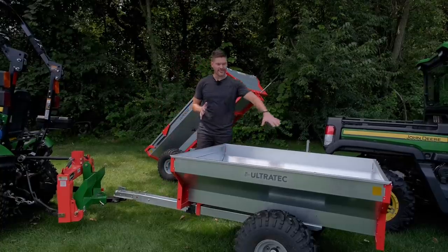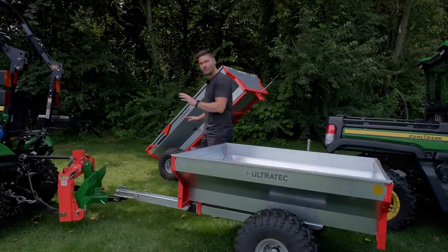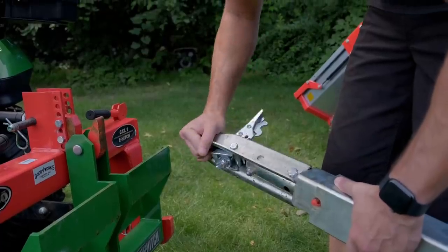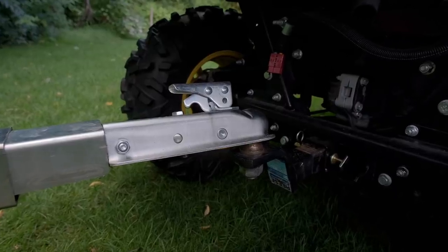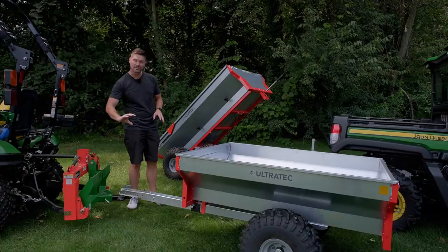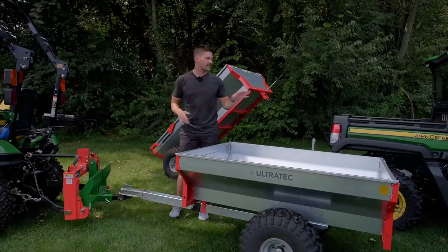General construction: you're going to have a galvanized body with a steel frame. The tongues on both of these trailers are going to actually swivel, so that if you're on uneven terrain, while the body and the trailer itself stays relatively flat, this tongue is going to swivel and pivot as needed over bumpy and uneven terrain for your tractor or your UTV.